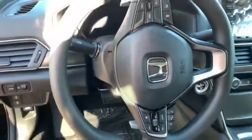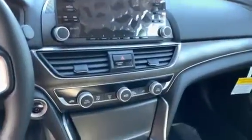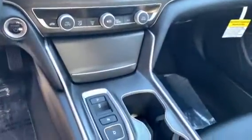Inside the vehicle you're going to have all your driver controls including that Honda Sensing Suite on the steering wheel, a nice large touchscreen display system with a multi-angle backup camera, and dual zone climate.